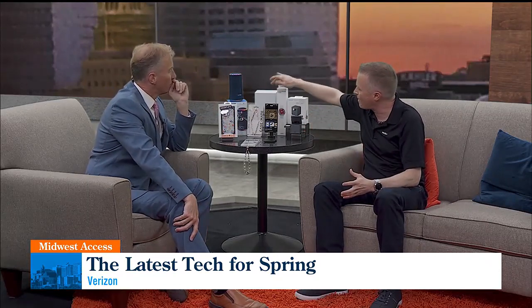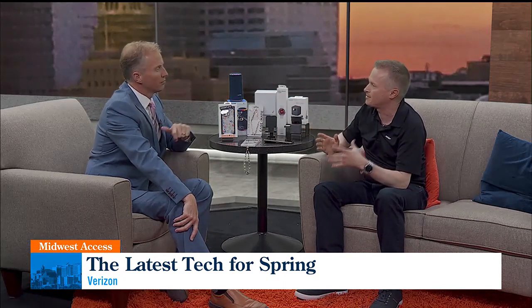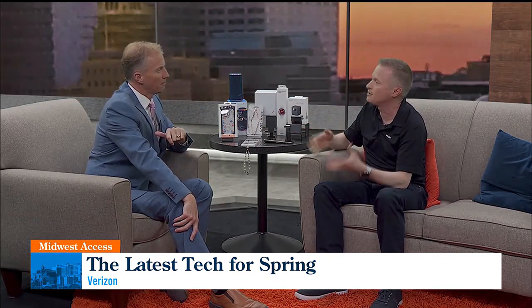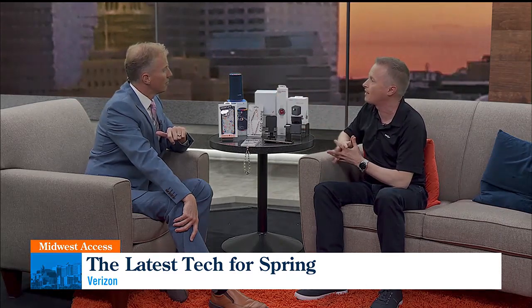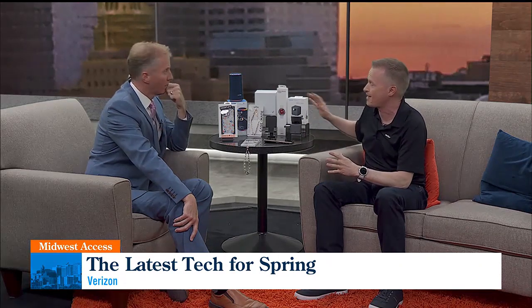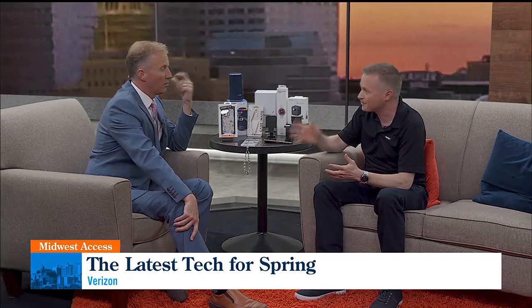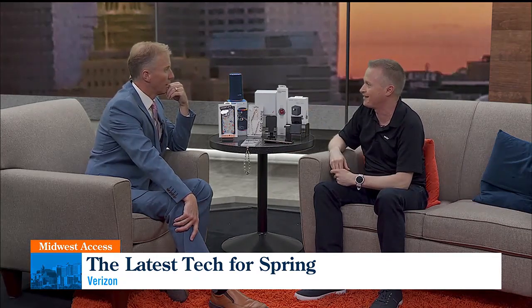If you're looking to do a little spring cleaning on your home internet, this box back here is the Verizon 5G home box. It takes the 5G signal from outside your home and turns it into Wi-Fi that powers all your home's devices. Think of it like your cable modem, but it's not connected via a wire — it's connected wirelessly. It starts at just $35 a month, so it's really cheap and affordable, and it's going to be fast and reliable connections.